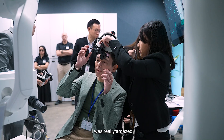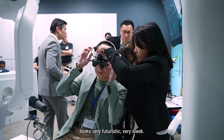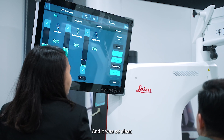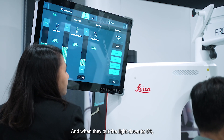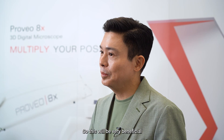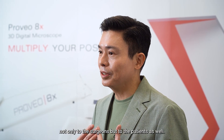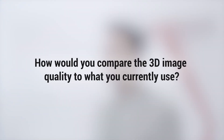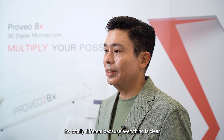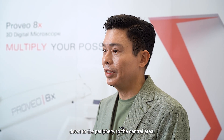The moment I laid eyes on it I was really amazed because the hardware looks very futuristic, very sleek. When I tried it I was very impressed — it was so clear, and when they put the light down to 5% it was still as clear as 50%. This would be very beneficial not only to the surgeons but to the patients as well. Everything is clear down to the periphery to the central area.